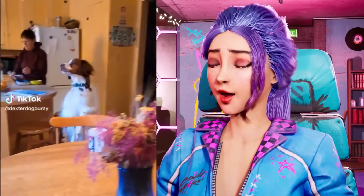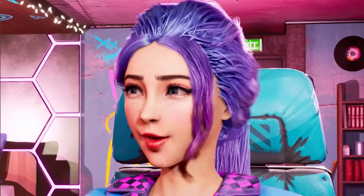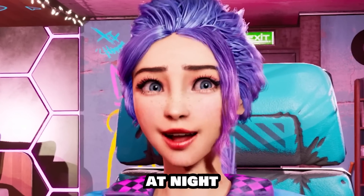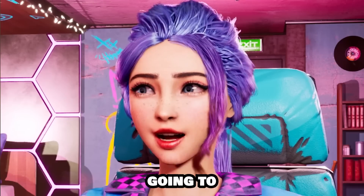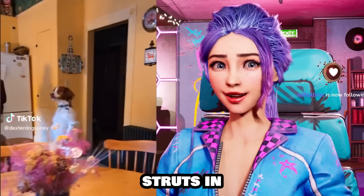That is a cute dog! That dog just strutted in like a little teenager looking for snacks! It'd be kind of scary at night though, when you're going to the fridge getting some food and this little fella just struts in behind you.